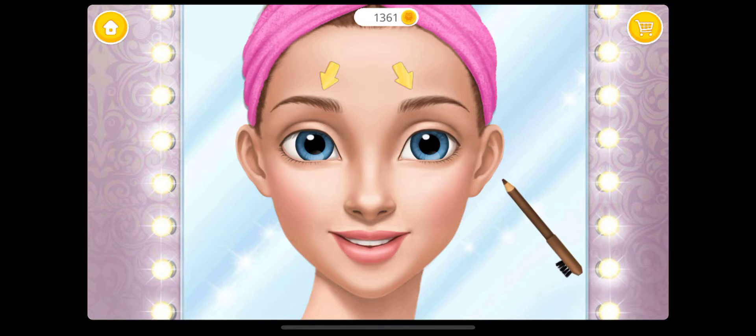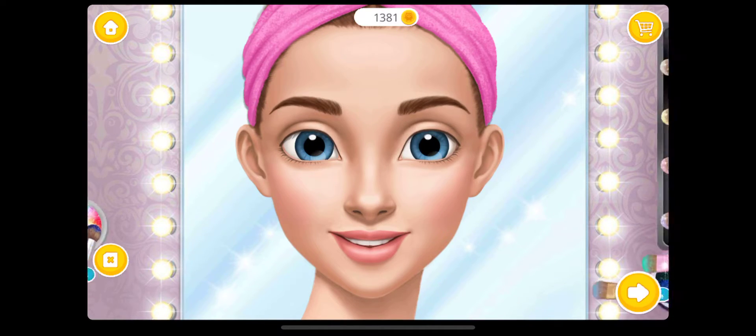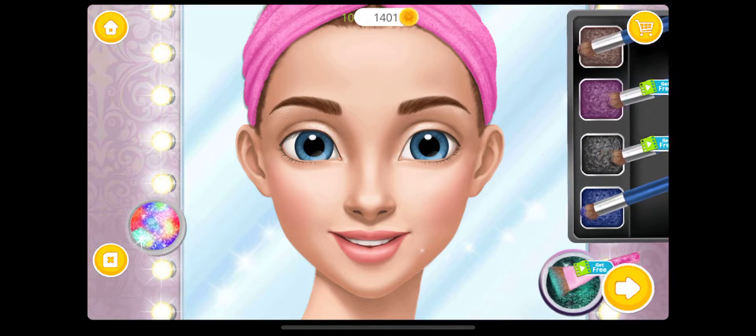Fill in my eyebrows. Very good! Now put on... Eyeshadow is the most important part.